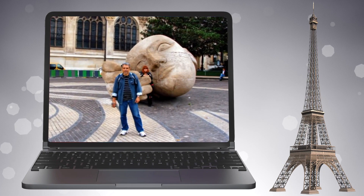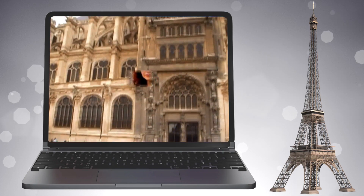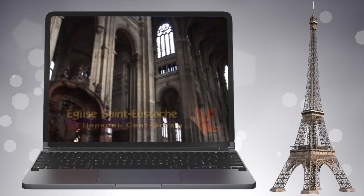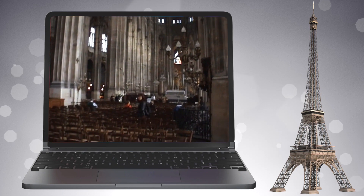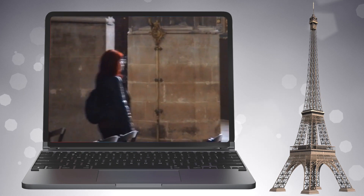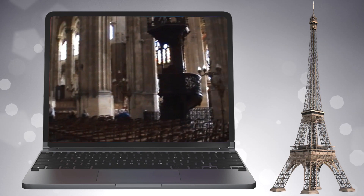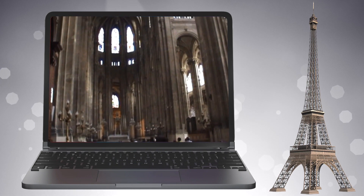Перед церковью Сен-Эсташ на земле лежит гигантская голова, прислонившая ухо к земле. Голову зовут «Слух». Создал её скульптор Миллер; она символизирует культовую музыкальность этого места. На фоне строгой церкви голова выглядит словно пришедшая из другого мира. Церковь Сен-Эсташ — последняя, сооружённая в готическом стиле, хотя уже с элементами Ренессанса, и самый музыкальный храм Парижа. Орган здесь крупнейший в Париже — 8000 труб; в своё время на нём играли Берлиоз и Лист. В купели церкви крестили кардинала Ришелье и мадам Помпадур, а навек упокоились в храме Мольер, Лафонтен, Кольбер и Рамо.